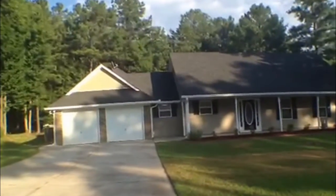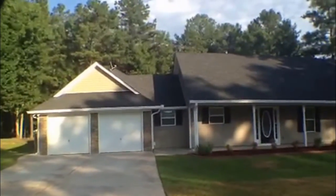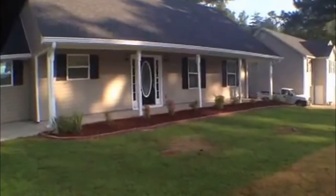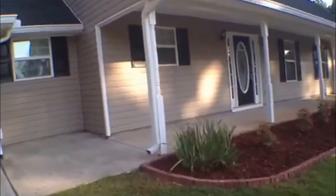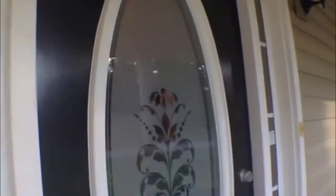Inside the home you will find a split bedroom plan. It has three bedrooms and two and a half baths. Let's go inside and take a look at this home. You'll notice as we approach the beautiful landscaping. This home is ranch-style.